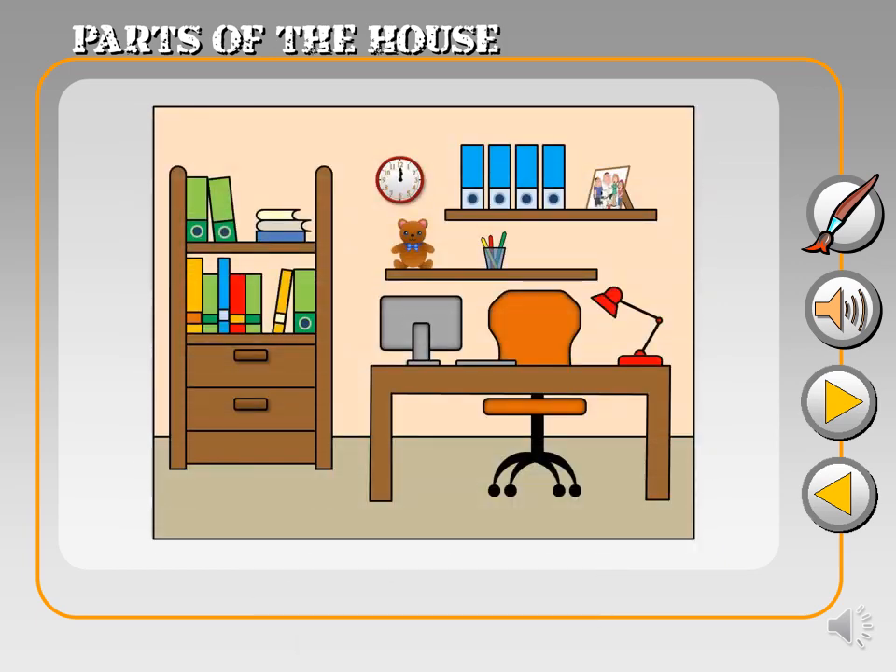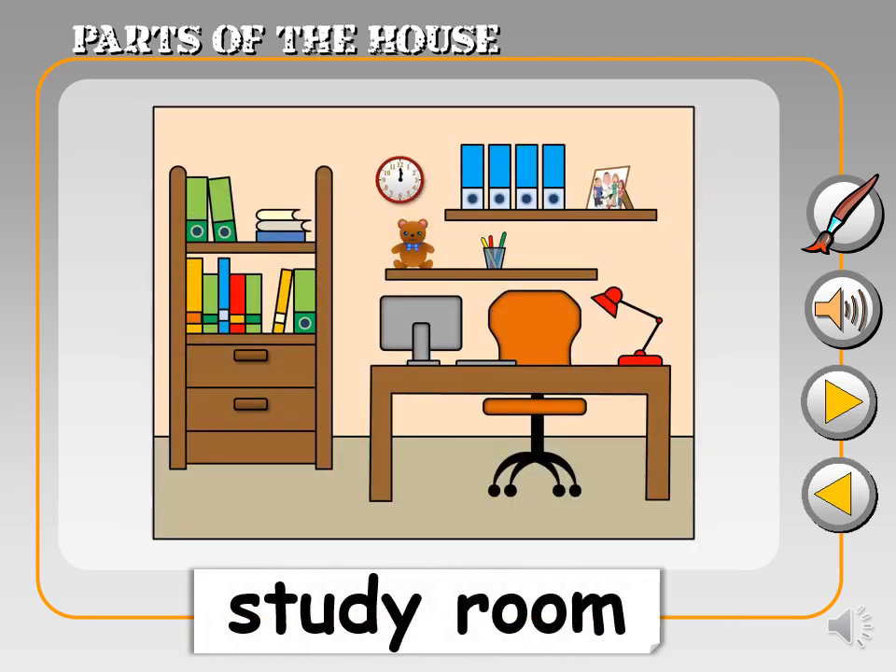And this is the study room. Study room. A place for reading, learning, and doing homework.